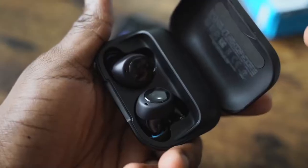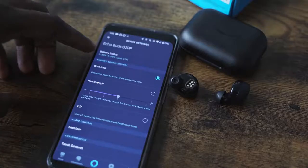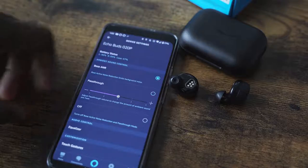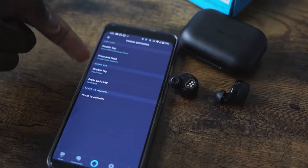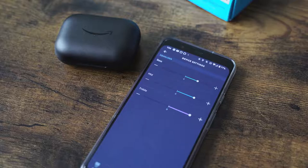The Echo Buds have touch controls — double tap controls on either ear. You also have Alexa with voice and the ability to add in another assistant, so you can have dual assistants running. The Echo app gives you so much functionality built into this thing. You can customize your pass-through levels, your sidetone levels, change the functionality of the touch buttons themselves, and adjust EQ for better music audio.